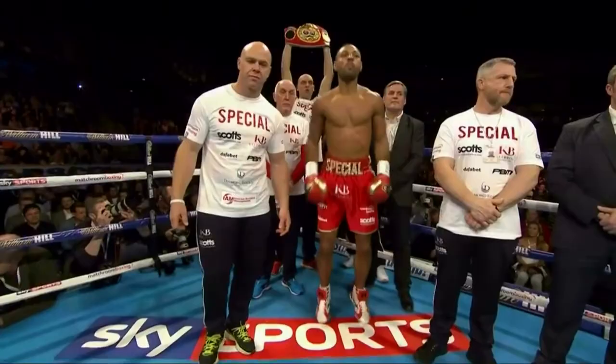Hello boxing fans, let's talk about the champion who destroyed the challenger inside the ring.